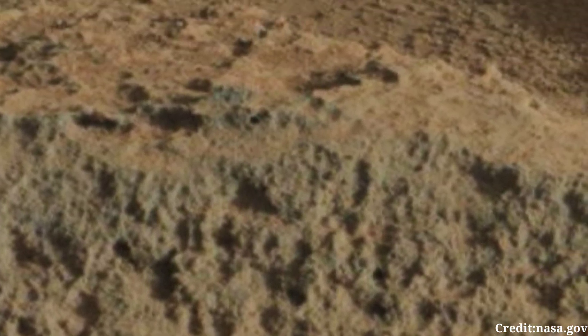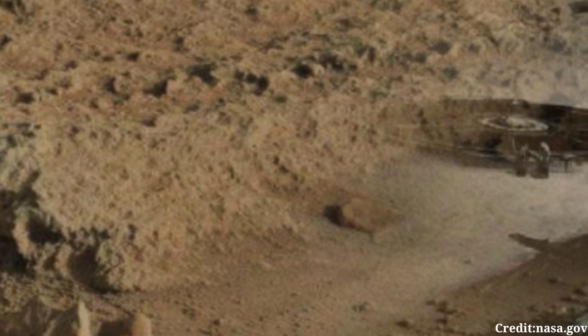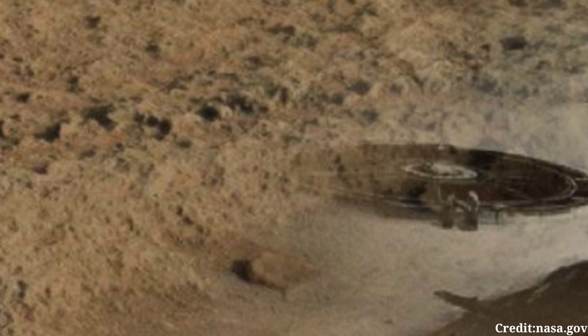In this particular image, Curiosity's Mastcam likely captured a panoramic view of its surroundings, showcasing the rocky terrain, the layered sedimentary deposits, and possibly distant Martian mountains or crater rims. The lighting conditions on Sol 2338 would have influenced the appearance of the landscape, with shadows cast by rocks and other features adding depth and texture to the scene.